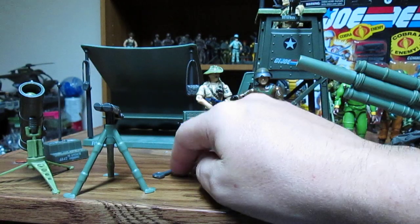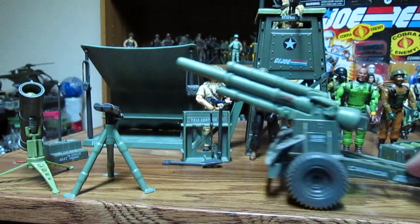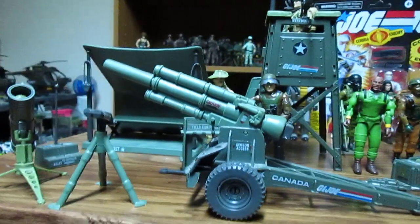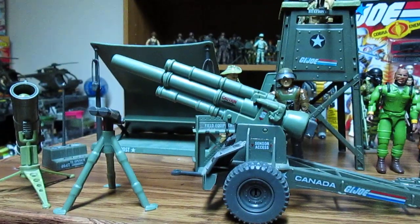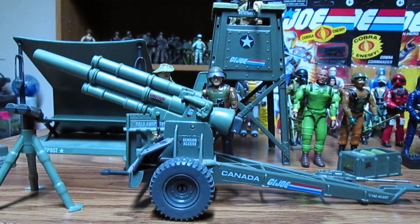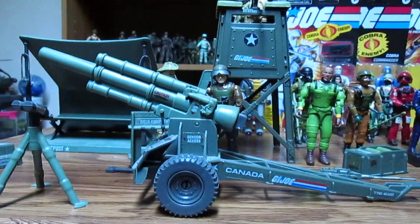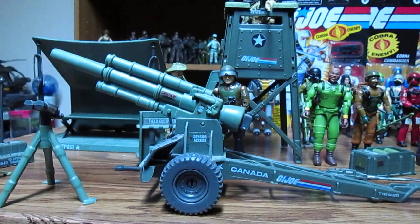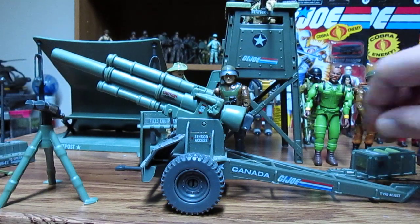The tower should definitely have been made larger. Let me know in the comments if you agree they should make a MASH tent or MASH unit for GI Joe. That would be awesome — Major Houlihan, Captain Hawkeye Pierce, BJ Honeycutt — bring it in. You could have Larry Linville too, since he was in MASH. You could make part of MASH into GI Joe.